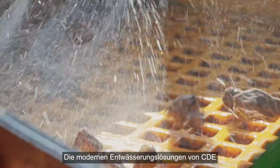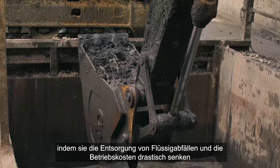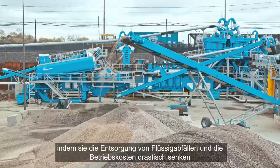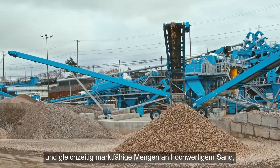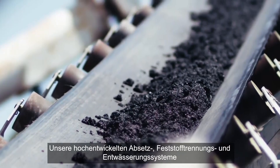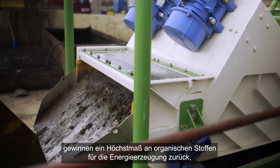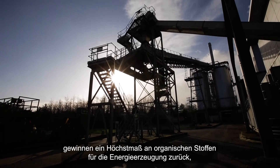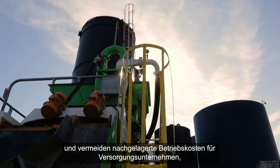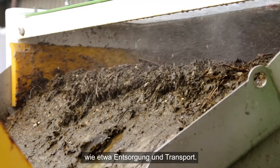CDE's advanced dewatering solutions are transforming hydro excavation processes, dramatically reducing liquid waste disposal and operational costs, while recovering marketable supplies of high quality sand, stone and aggregates. Our advanced settlement, solid separation and dewatering systems recover maximum organics for energy generation, minimize volumes of waste grit and prevent downstream operational costs for utility companies, such as disposal and transportation.